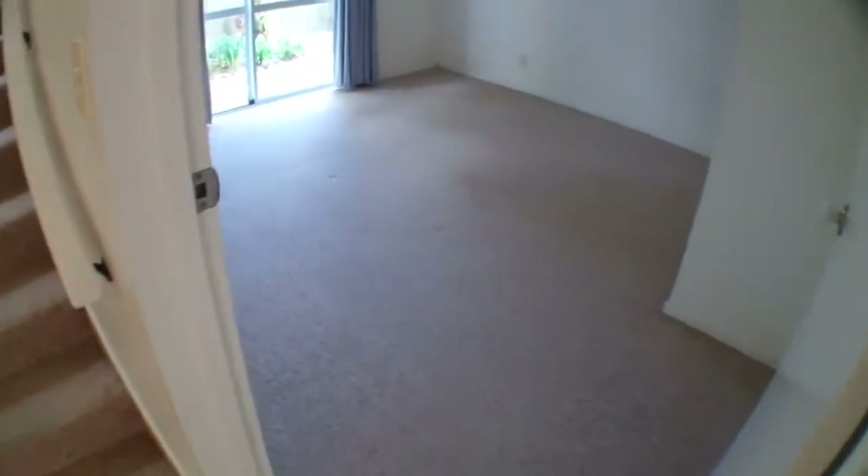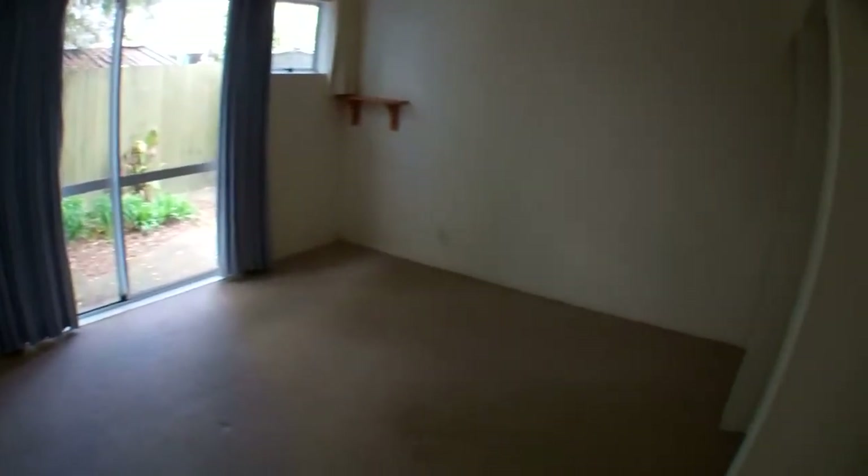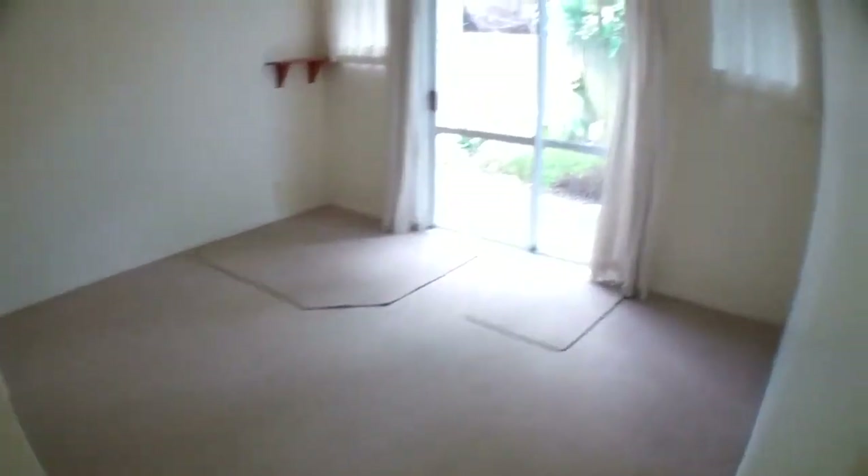And the first bedroom downstairs — it's a big bedroom and it's got some wardrobe space behind there. So this is the second bedroom downstairs.